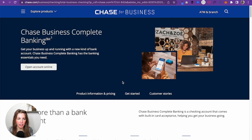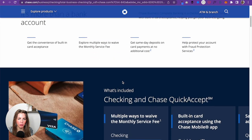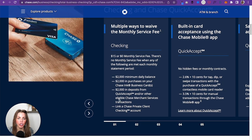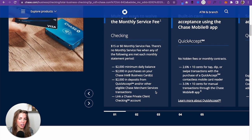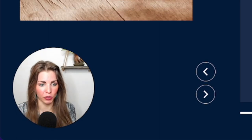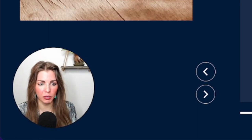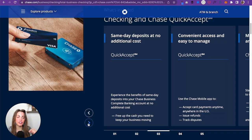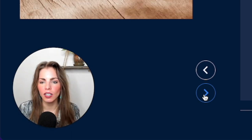Chase Business Complete Banking — very simple and easy. It doesn't have a fee as long as you keep a $2,000 minimum balance; otherwise it's a $15 monthly service fee. They can accept $2,000 in deposits, and there's built-in card acceptance with the Chase mobile app — great if you're selling at a farmer's market or a Renaissance fair. Same-day deposits at no additional cost, and you do have physical branches. You can go into the Chase bank and get checks — they'll print you a few for free, but then you have to pay for the rest.